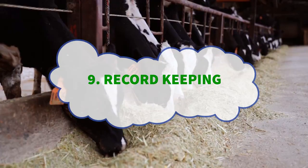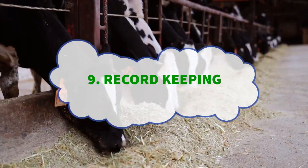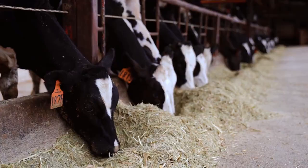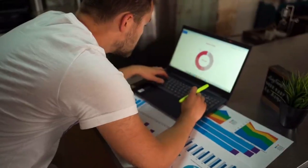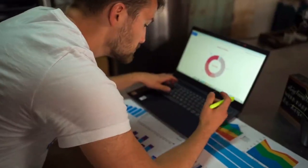Record keeping — number nine: request access to the cow's health and treatment records if they are available. Understanding a cow's medical history can help you gauge her overall health and identify potential issues.